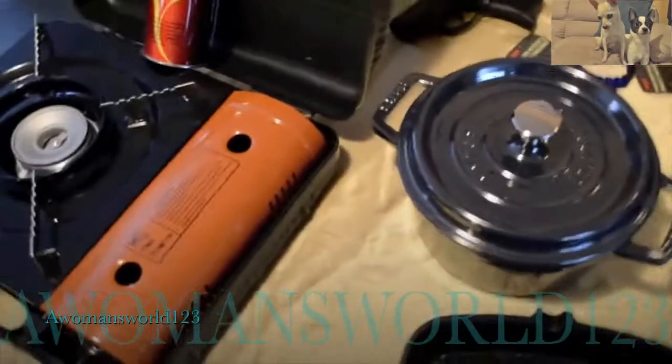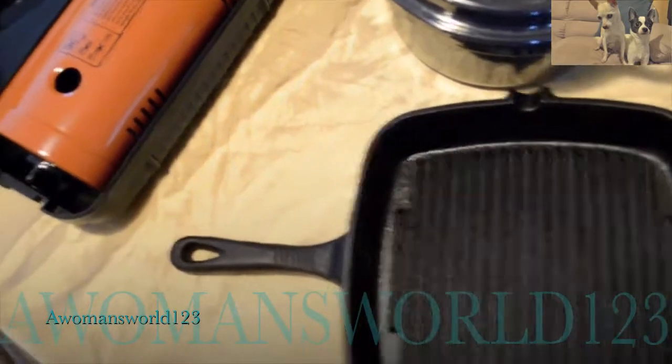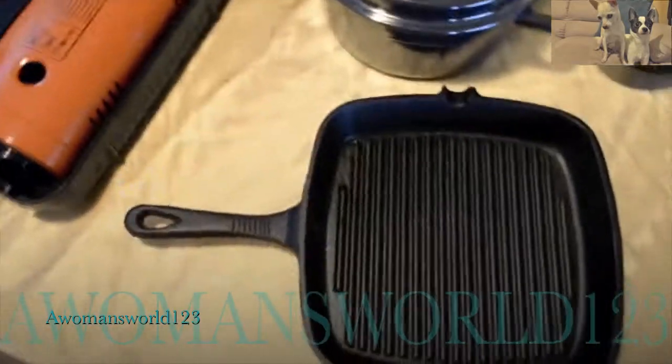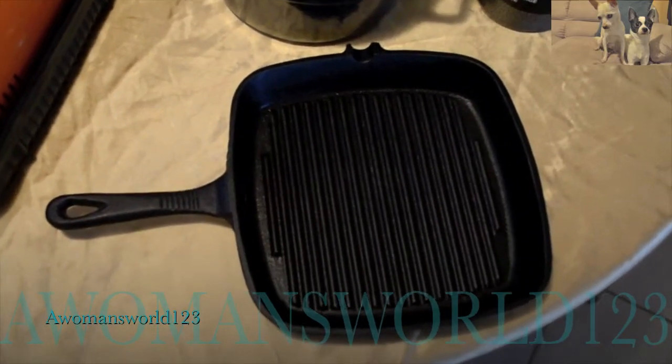Over here I have a griddle that I've used several times to cook bacon and eggs and things like that. It's pretty heavy — it's cast iron — and it's something you can use over a campfire or a regular burner, and it cleans up pretty easily.